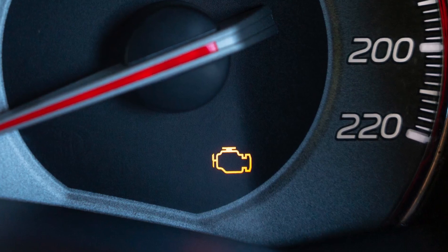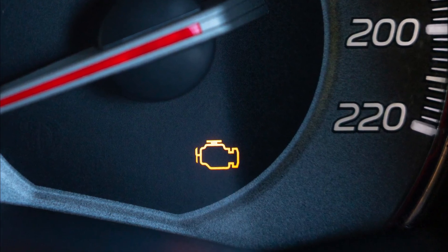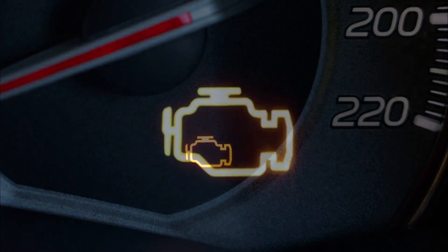As we've discussed before, the check engine light can appear for many different reasons, especially related to the engine sensors. So never ignore that light — you never know which fault it's warning you about.